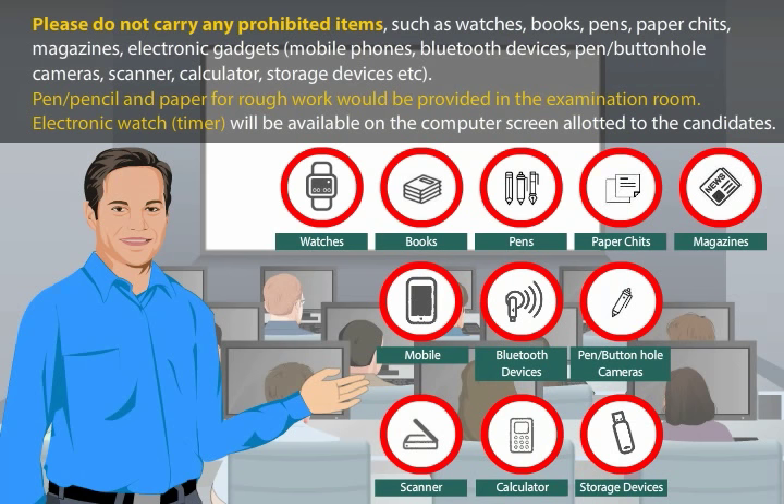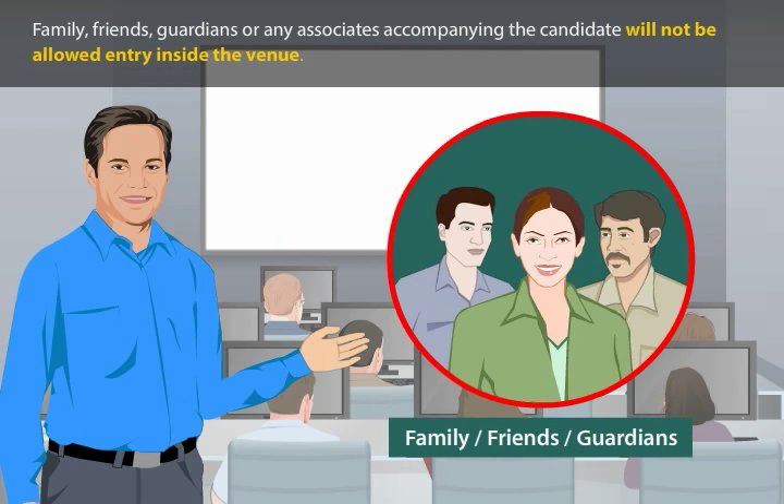Electronic watch timer will be available on the computer screen allotted to the candidates. Being prohibited items, you will not be allowed to carry these inside the examination venue. If any such item is found in your possession in the examination lab, your candidature is liable to be cancelled and legal or criminal proceedings could be initiated against you. You would also be liable to be debarred from appearing in future examinations of the commission for a period of 3 years. Family, friends, guardians or any associates accompanying the candidate will not be allowed entry inside the venue.